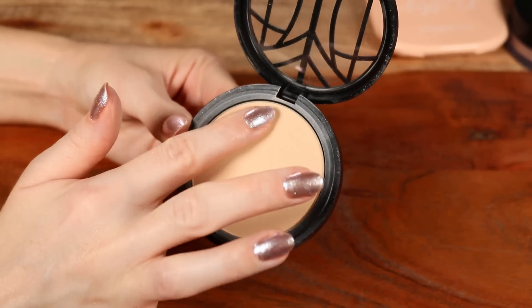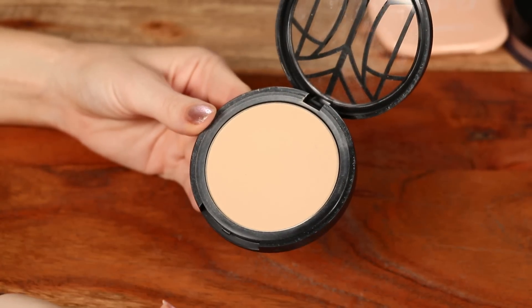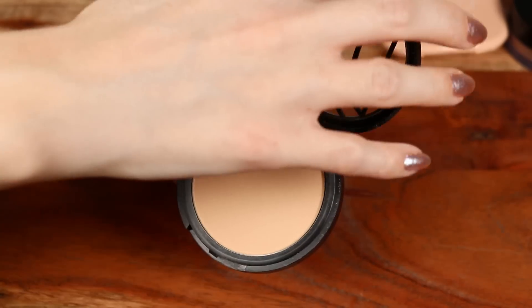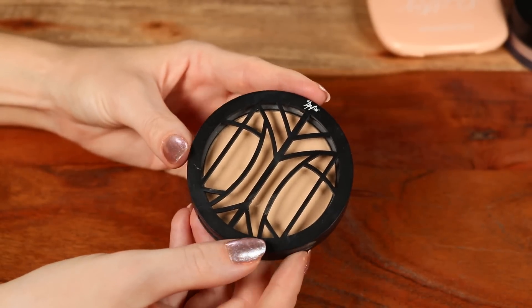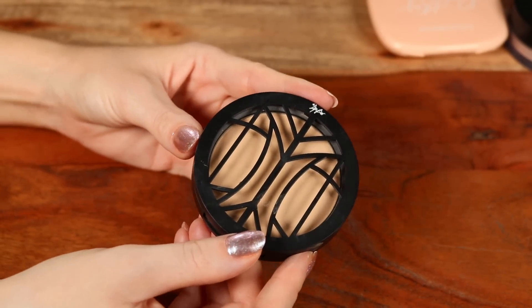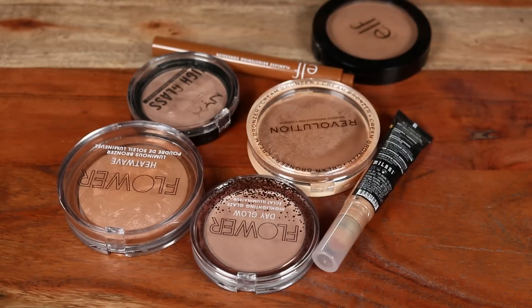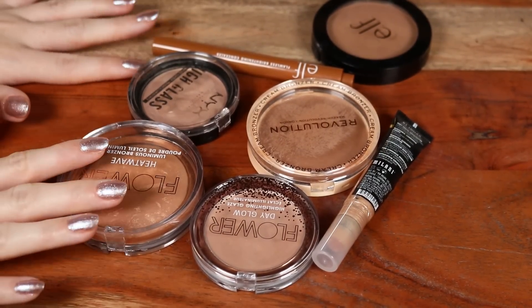The Lip Bar powder in shade Baby Buttercup is the most expensive of the group. It looks a little more matte and doesn't feel as velvety in the pan as the others, but it still gives a really perfected finish without looking too cakey or powdery. I would recommend it — they're available at most Target stores in person or online.